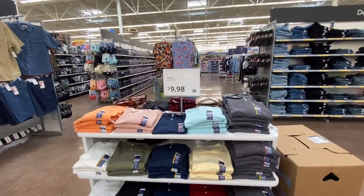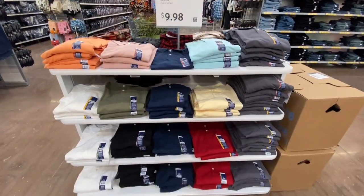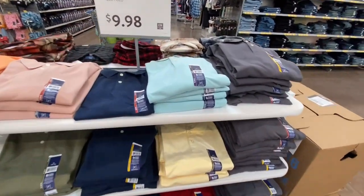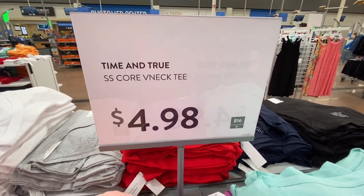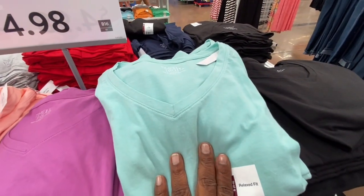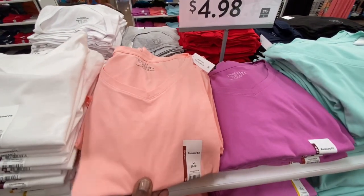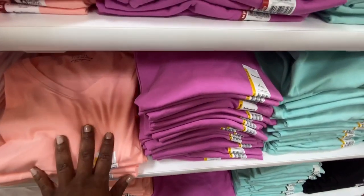To me, their whole setup is beginning to look like Target a lot more. These shirts are $9.98 — look at how they're all set up. These Time and True tops for women are $4.98 — look at all the beautiful colors. You can also monogram these as well. They're pretty and have a ton of different colors in a relaxed fit.